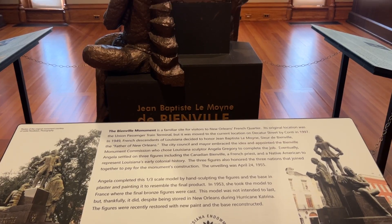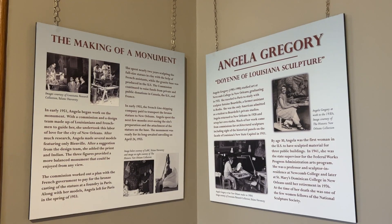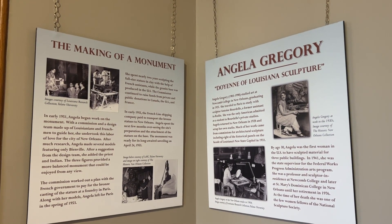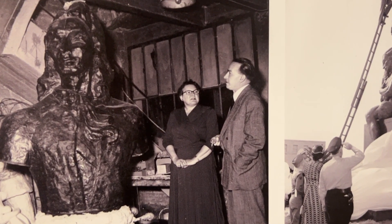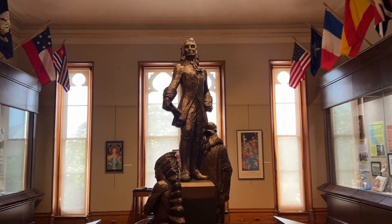My favorite artifact — and I sound like a big nerd when I say this — is a model that was made of a statue. It's a huge monumental statue in New Orleans of Bienville, with two fellow people who helped Bienville essentially found and set up New Orleans. The model itself was hand-sculpted by Angela Gregory, a pretty famous female sculptor in our history, and she brought it to Paris to have the final bronze memorial completed.